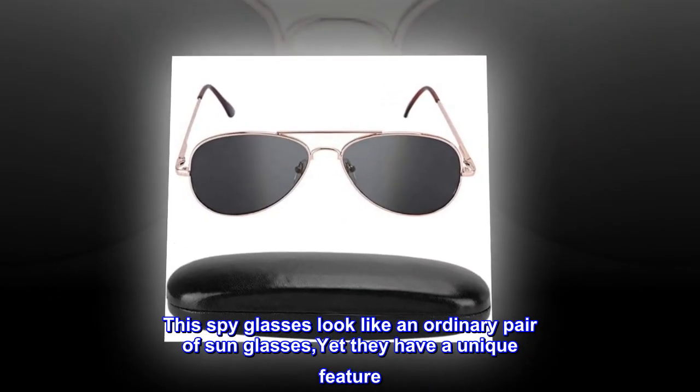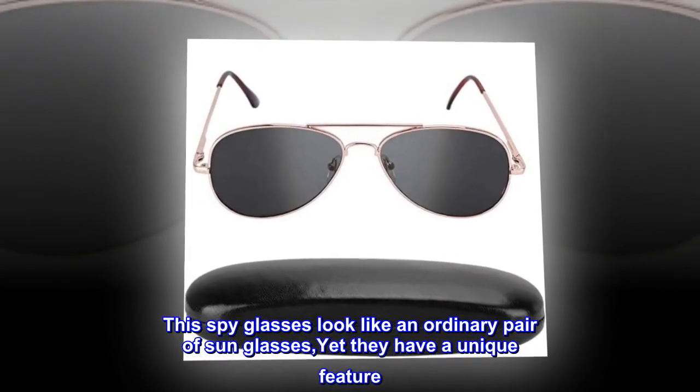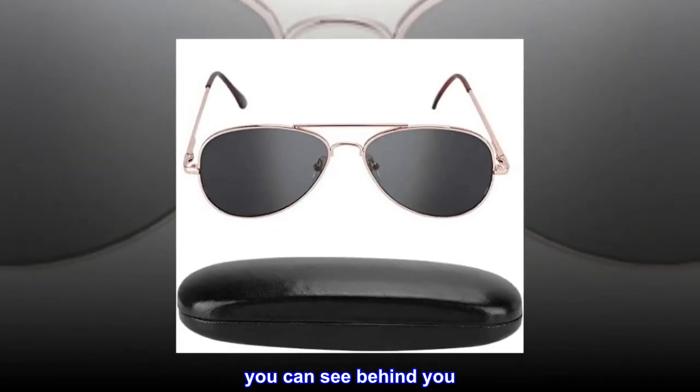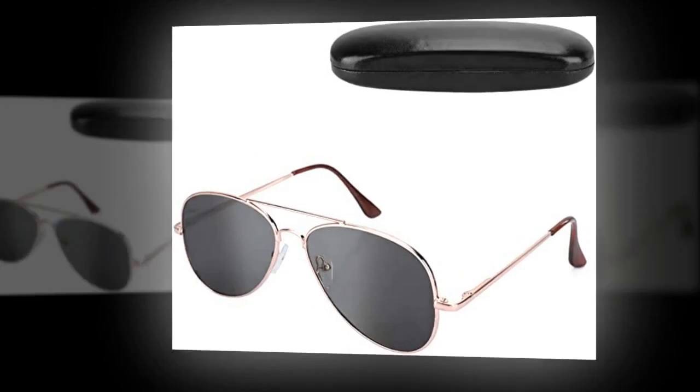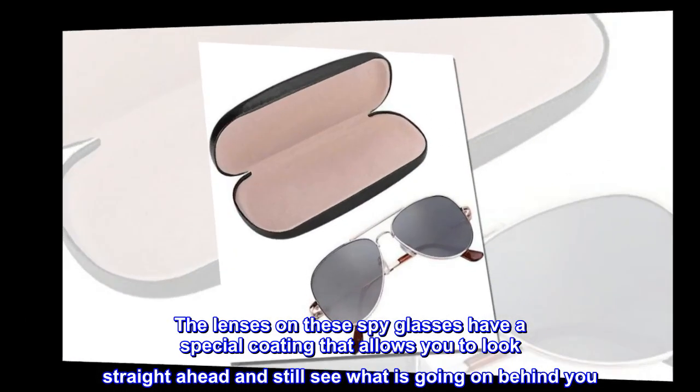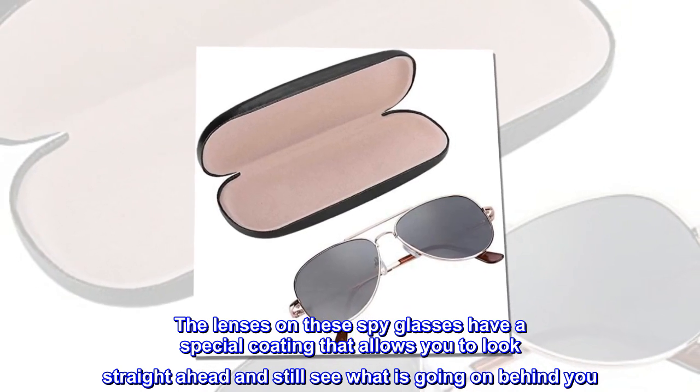These spy glasses look like an ordinary pair of sunglasses, yet they have a unique feature — you can see behind you. The lenses on these spy glasses have a special coating that allows you to look straight ahead and still see what is going on behind you.